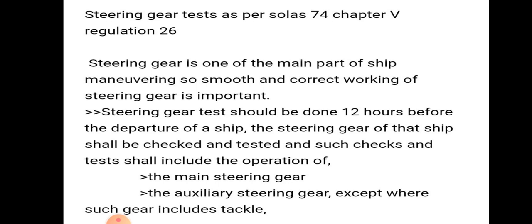Steering gear test should be done 12 hours before departure of the ship. The steering gear shall be checked, and such checks should include operation of the main steering gear, auxiliary steering gear, except where such gear includes tackle.